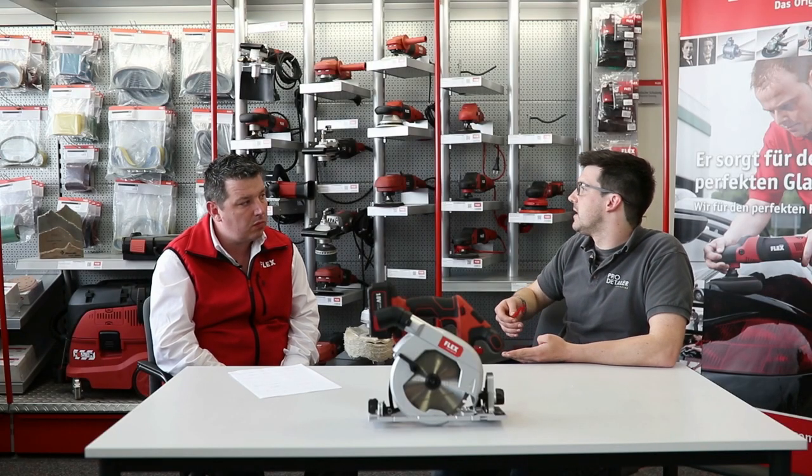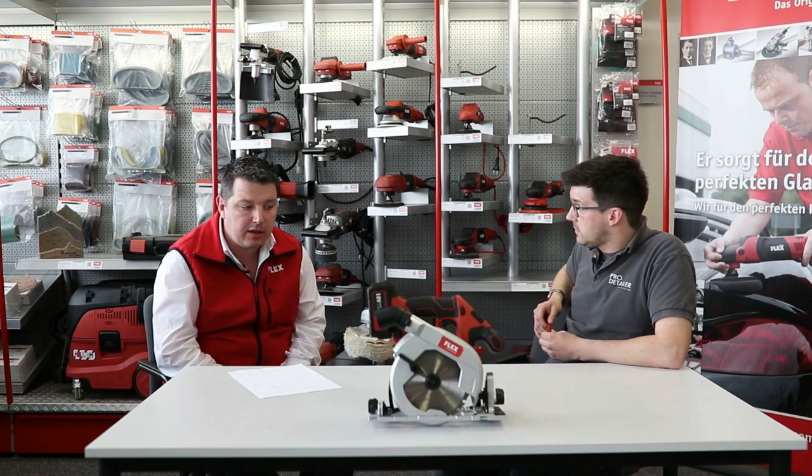If anybody's bought a Flex tool and they're having any issues, they can either contact the place they bought it or contact anyone at Flex and we would give them our UK warranty center. When you buy into Flex, you're buying the tool but you're also buying the service as well. The service doesn't stop the day you walk out the shop - we offer a really good warranty repair service. Our partners Jay Mack and Darby offer a very quick repair service. If your tool's out of warranty, you can send it back to have it serviced.